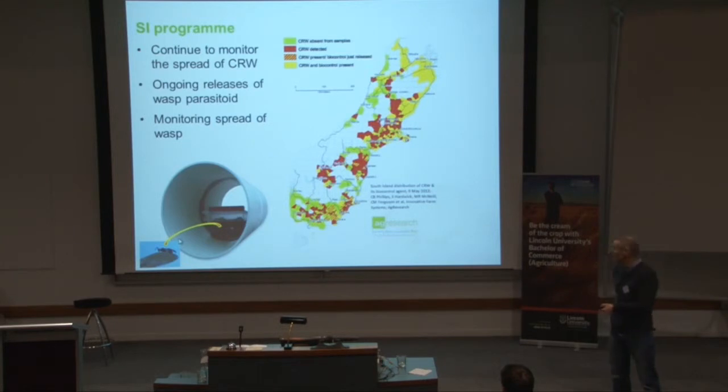You can see there on the map: the red is where the clover root weevil has been found; the yellow is where the parasitoid is spread; and the green is where we actually haven't found clover root weevil yet. So it's ongoing work.